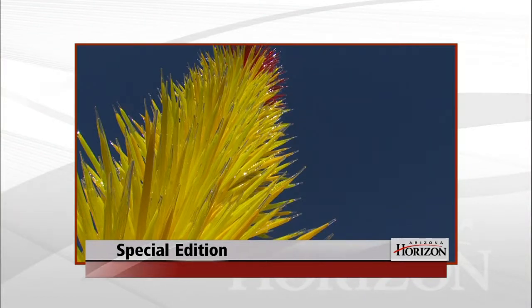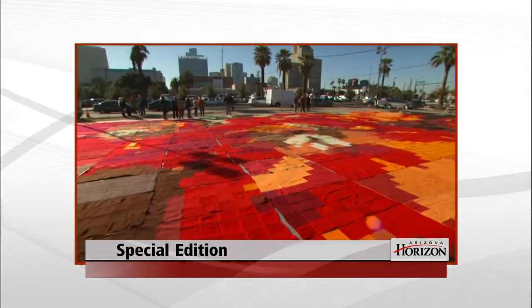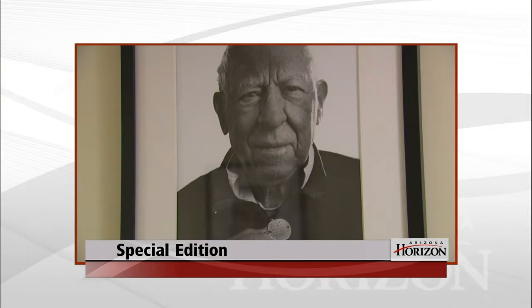Coming up next on this special Artbeat edition of Arizona Horizon: the artwork of Dale Chihuly on display at the Desert Botanical Garden. We'll also check out a project that turns textiles into ground cover art, and the moving portraits of World War II veterans. Those stories next on Arizona Horizon's Artbeat.